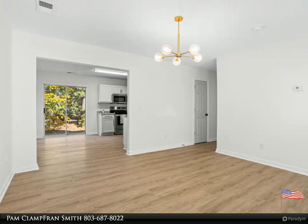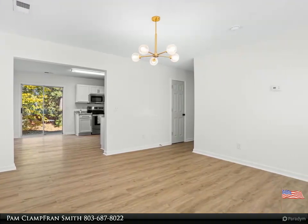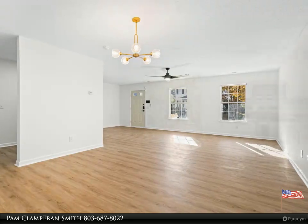Not to mention, you can live worry free with a new HVAC and new water heater. The level backyard has a concrete pad for gathering with family and friends. A must-see — won't last long. Schedule your viewing today!